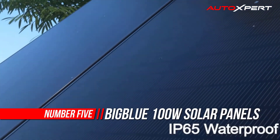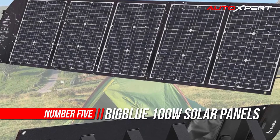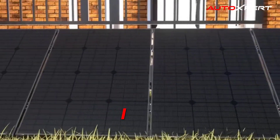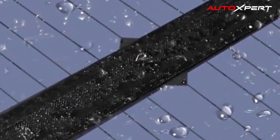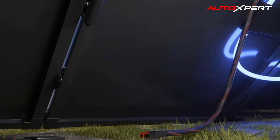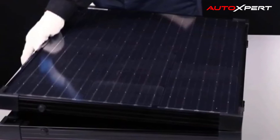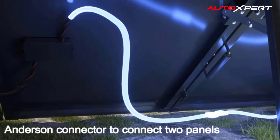Number five: BigBlue 100W Solar Panels. It is indeed a tough job to carry a large conventional solar panel everywhere, but with the BigBlue 100W solar suitcase the task is really simplified. Quickly set it up right anywhere and start charging your power stations or battery packs. With the Anderson connector cable, you can connect it to a power station or a battery pack with a solar charge controller — not provided.